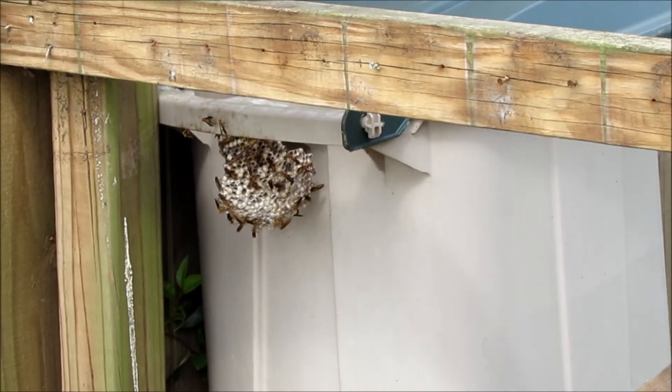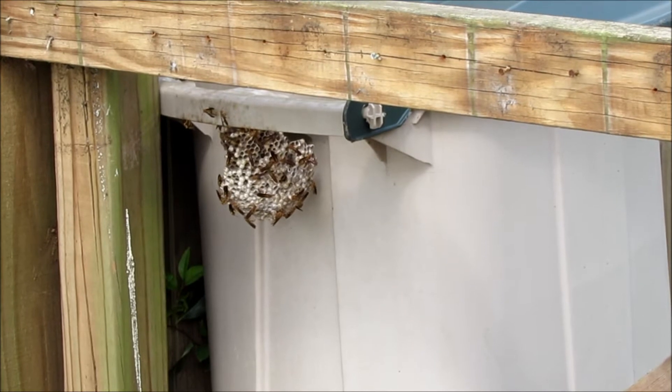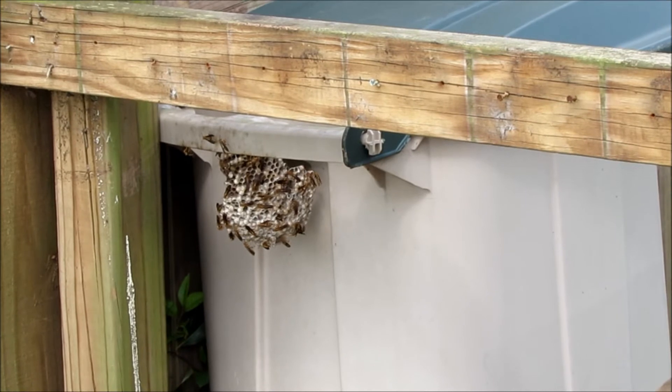Usually I do find them when I do an inspection inside the electrical service panels on the outside of the house, because they haven't been properly sealed. And you can also have these wasp in the ground as well.